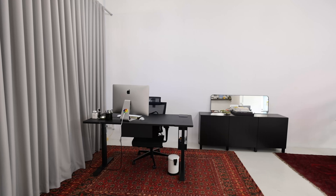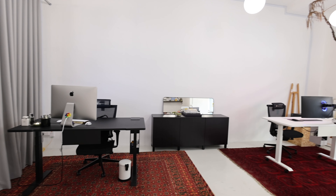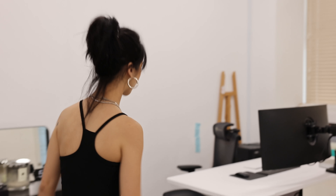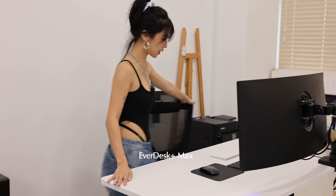And now without further ado, welcome to the studio! So now that you're in a new kind of workspace, I want to share with you guys this beautiful table.